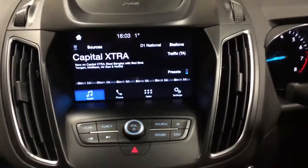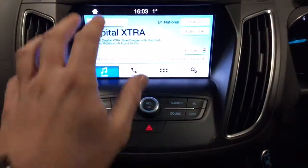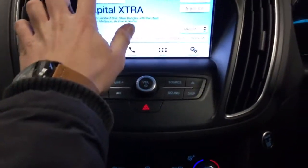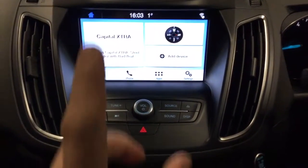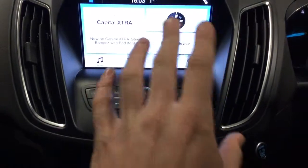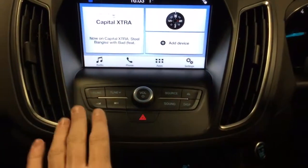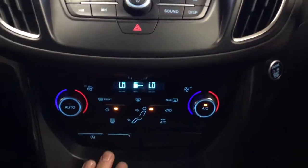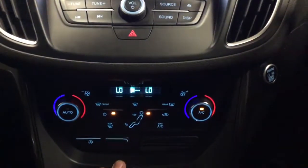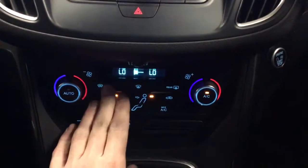It is very responsive. I'll put you on the home screen — you've got your radio station, your phone when it's connected, and your compass. At the bottom you've got audio, phone, apps and settings, and then there's all your bits to tune and your volume. You've got your dual zone climate control with your front and rear heated windscreen.